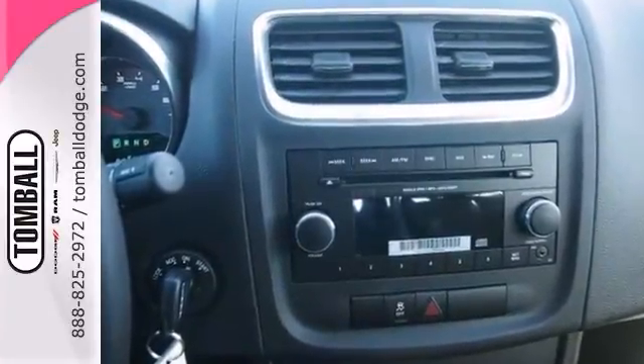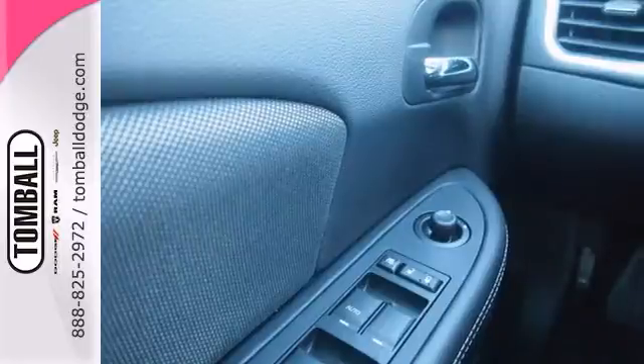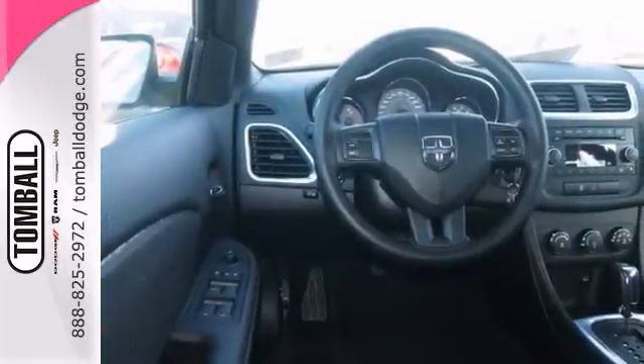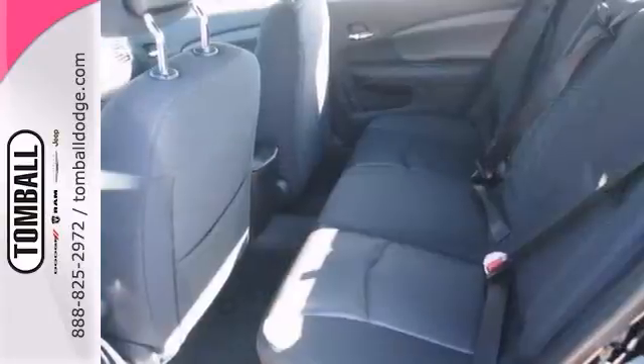It has stability and traction control for your safety, as well as power windows, locks, and mirrors for your convenience. You'll stay safe with this sedan's 4 out of 5 crash star rating.